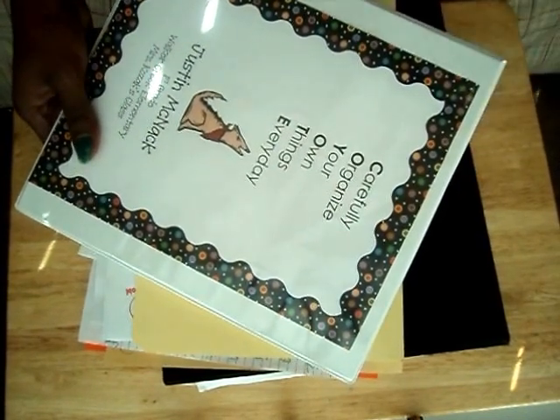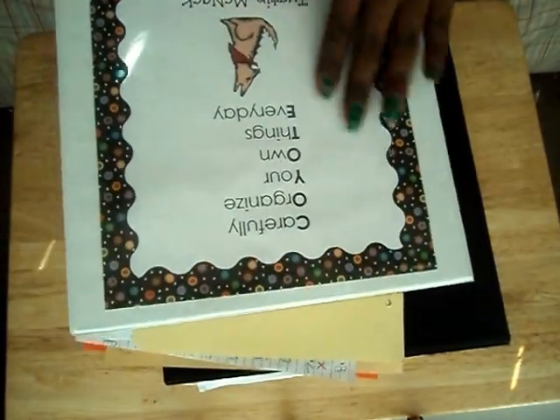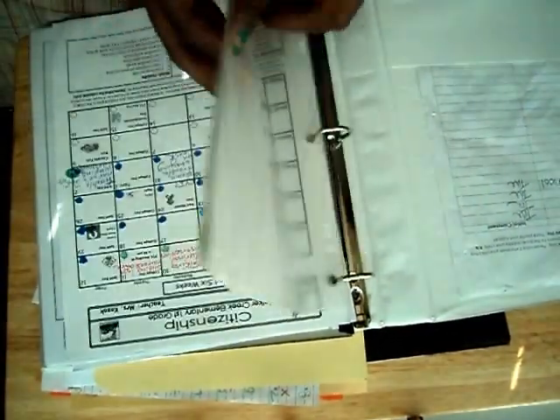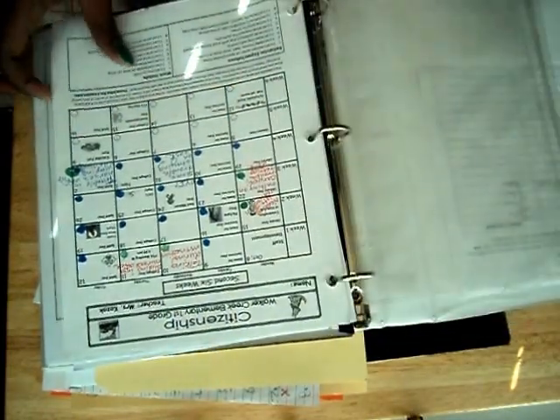Anyway, like I was saying, I got this idea from my kids' school. I have a first grader and a third grader. This is my first grader's book. They have their introduction page, and then this is their reading log, notes and money — like the field trips and stuff go inside of this little doodad.